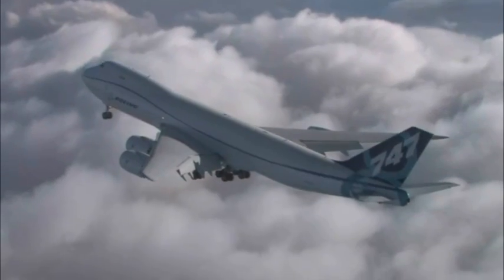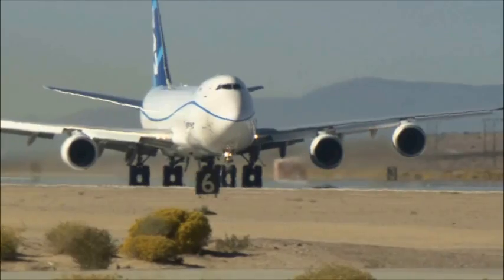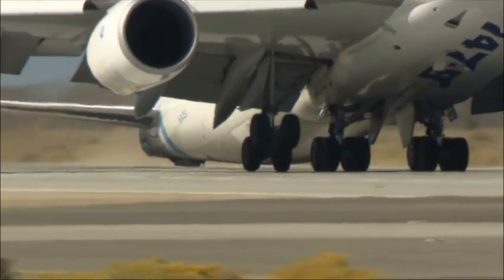Watching some of the extreme flight tests the new 747-8 freighter has been performing can make your heart skip a beat. In November, Boeing test pilots repeatedly dragged the airplane's tail on a California runway.